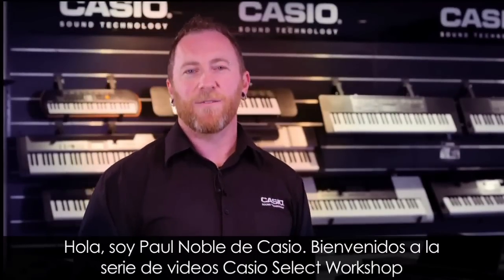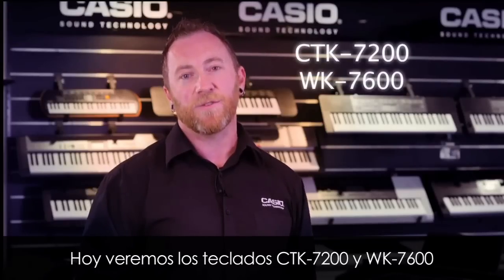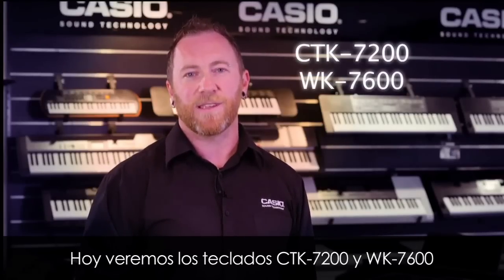Hi, I'm Paul Noble from Casio. Welcome to the Casio Select Workshop series of videos. Today we're having a look at the CTK7200 and the WK7600.